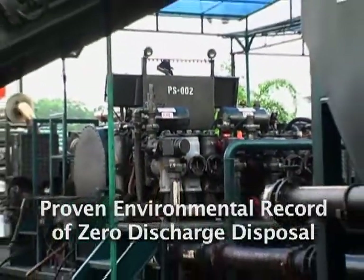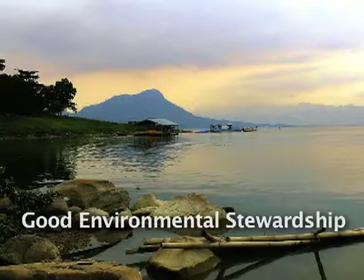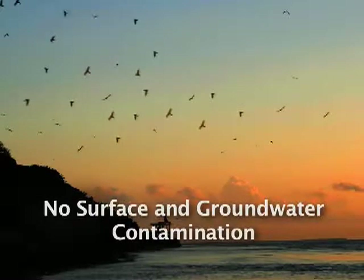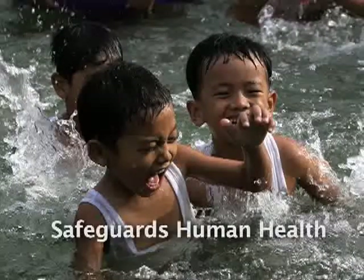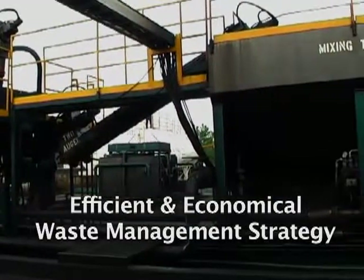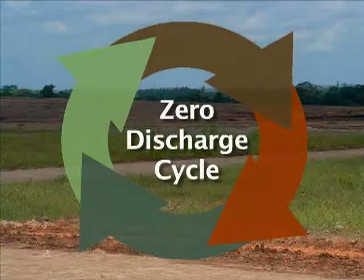Slurry fracture injection has a proven environmental record of zero discharge permanent waste disposal with no impact on the biosphere. Terralog's slurry fracture injection embraces environmental stewardship by protecting underground sources of drinking water, soil, and air quality, with no surface and groundwater contamination. SFI doesn't impair future land use. It safeguards human health by reducing pollution. SFI is an efficient and economical waste management strategy that safely and securely disposes crude-derived waste to its place of origin. SFI is a permanent waste disposal method that meets zero discharge requirements.